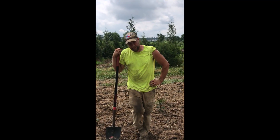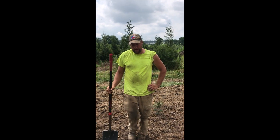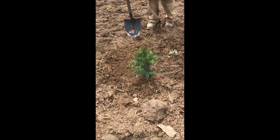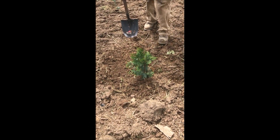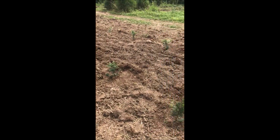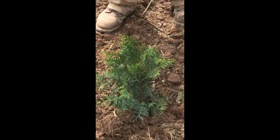This is a deer-resistant Arborvitae that's in the American class of Arborvitae. It gets about 3 feet wide and 20 to 30 feet tall. It will be good for people who do not have large backyards, but still want a fast-growing evergreen to give them some privacy.